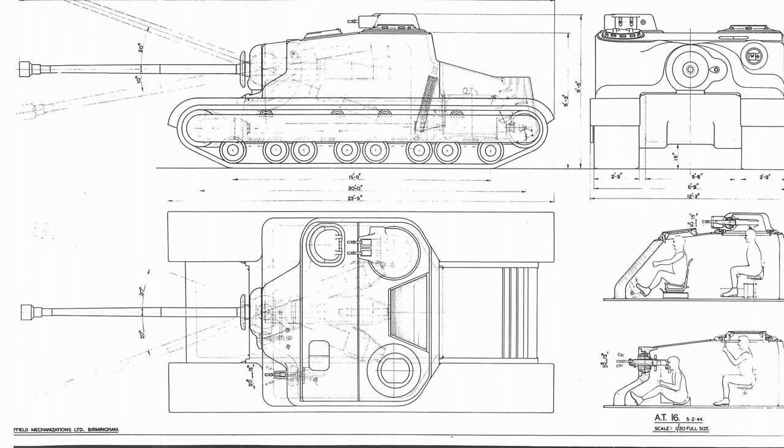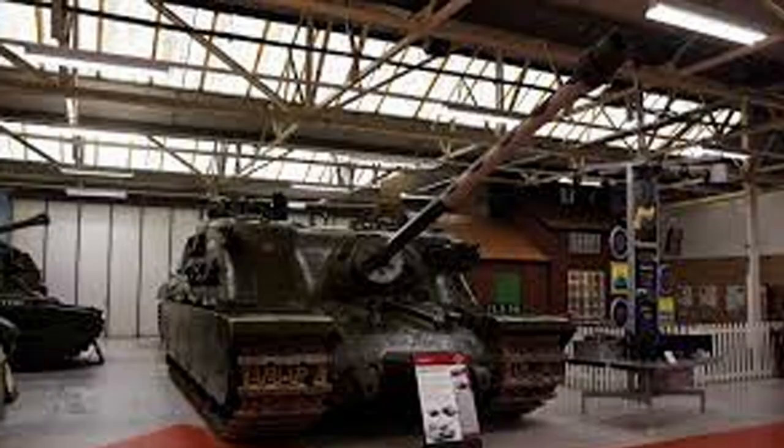The Tortoise had a firing arc of about 40 degrees to the left and to the right, and the elevation and depression was plus 20 and minus 10 degrees — comparable to the M1A2 Abrams in terms of elevation and depression. Furthermore, the Tortoise was outfitted with three BESA 7.92mm machine guns and was also equipped with smoke dischargers with 362 banks and a standard 2-inch smoke bomb launcher.